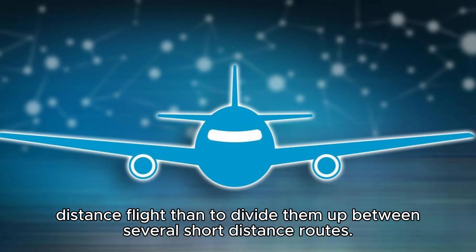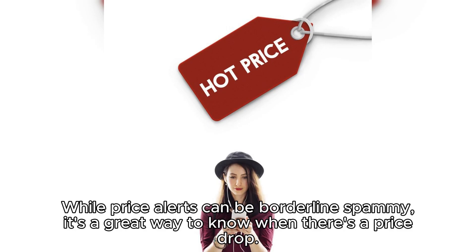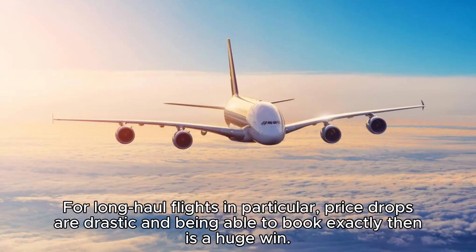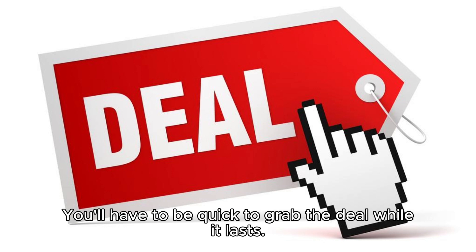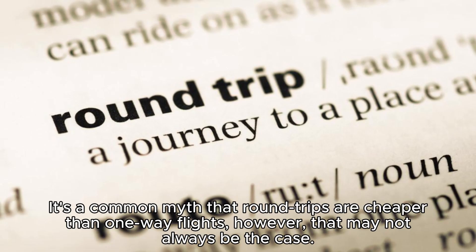Hack 9: Set price alerts on different apps. While price alerts can be borderline spammy, it's a great way to know when there's a price drop. Many apps now provide this feature — Skyscanner, Hopper, Kayak, and Google Flights being the most reliable and least spammy. For long-haul flights in particular, price drops are drastic, and being able to book at exactly that moment is a huge win. Turn on app notifications while switching on price alerts, because fare drops don't last long.